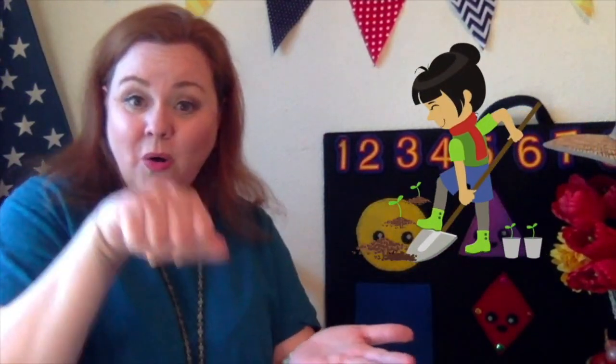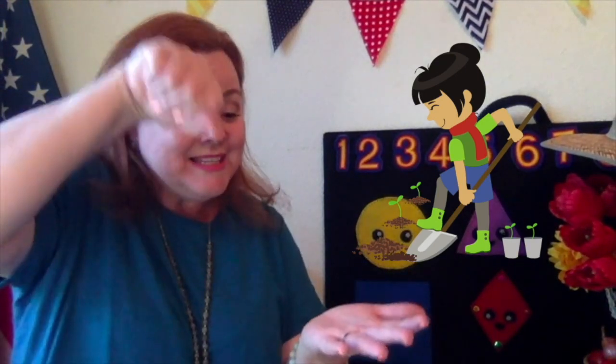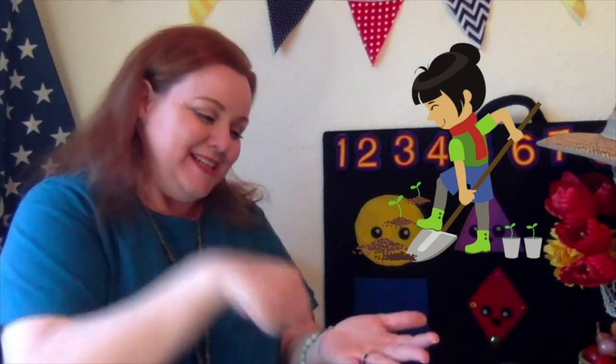Hello, everybody. Glad to see you. Dig a hole if you are glad to see me too. Dig a hole, everybody. Dig a hole if you are glad to see me too. Hello, everybody. Glad to see you. Plant a seed if you are glad to see me too. Plant a seed, everybody. Plant a seed if you are glad to see me too. Hello, everybody. Glad to see you. Watch it grow if you are glad to see me too. Watch it grow, everybody. Watch it grow if you are glad to see me too. Very nice singing!